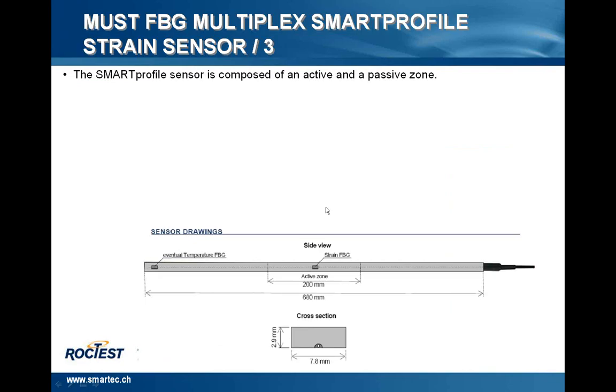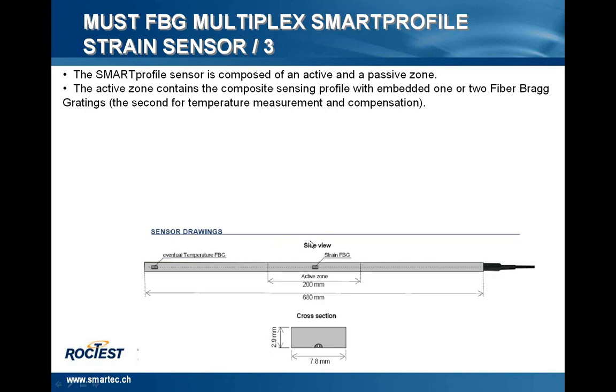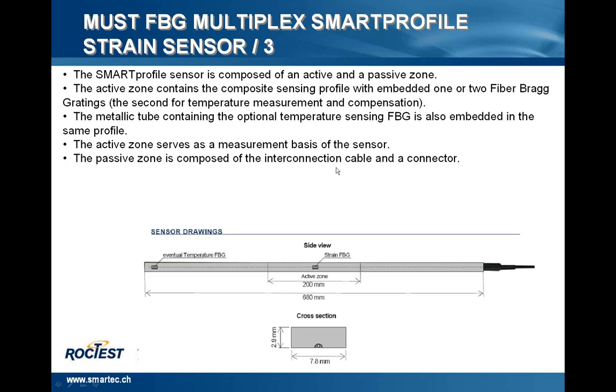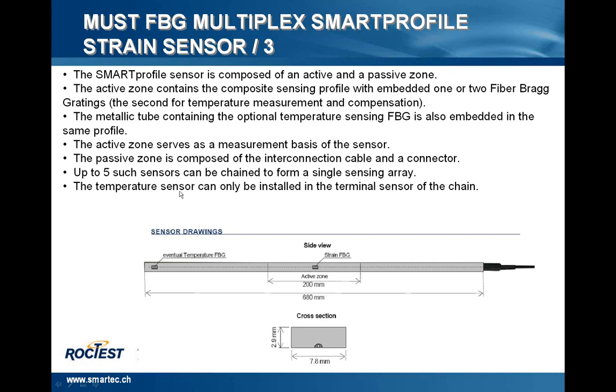In this slide, I'll show you a sketch drawing of the Smart Profile sensor. The Smart Profile sensor is composed of an active and a passive zone. The active zone contains the sensing profile with the FBG embedded and a second FBG for temperature measurement compensation. The metallic tube contains the optional temperature sensing FBG. The strain FBG is in the active zone, with a length of 200 mm — the active zone serves as the measurement basis of the sensor. The passive zone is composed of the interconnection cable and the connector. In this configuration, it's possible to connect up to five sensors in the same chain. The temperature sensor can be installed in the terminal sensor of the chain.